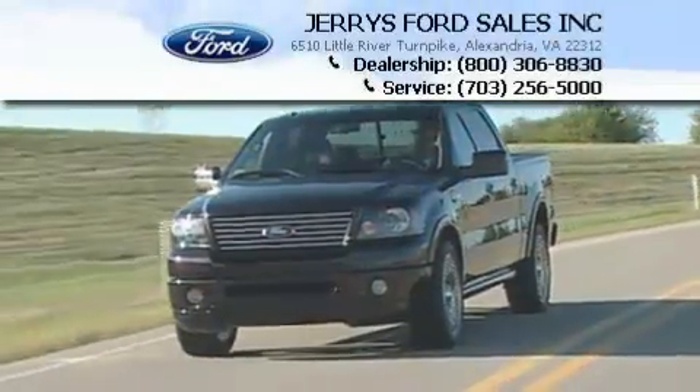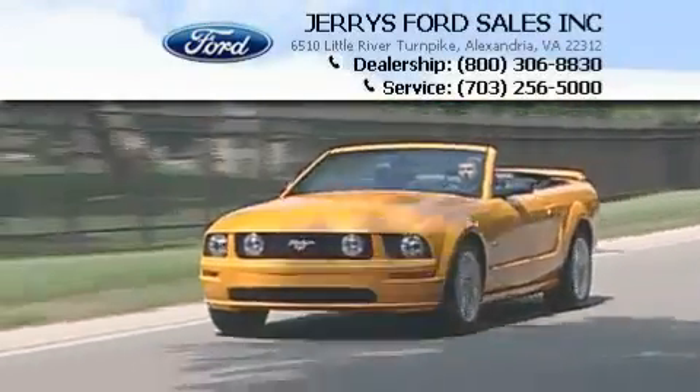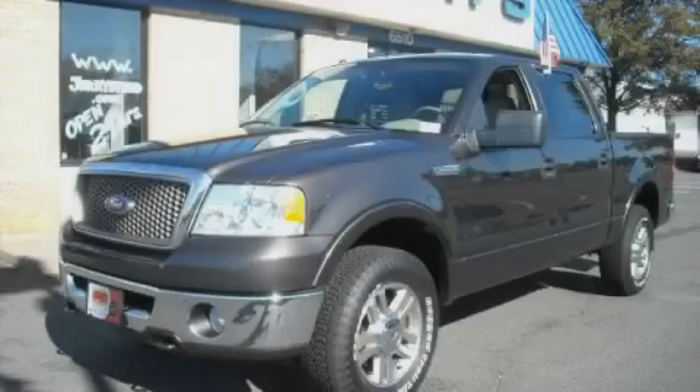Another fine vehicle offered by Jerry's Ford. This is a 2006 Ford F-150 — strong, durable, and dependable.